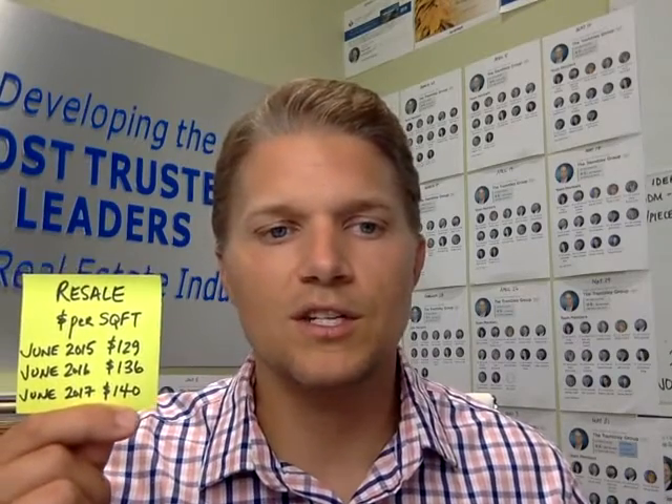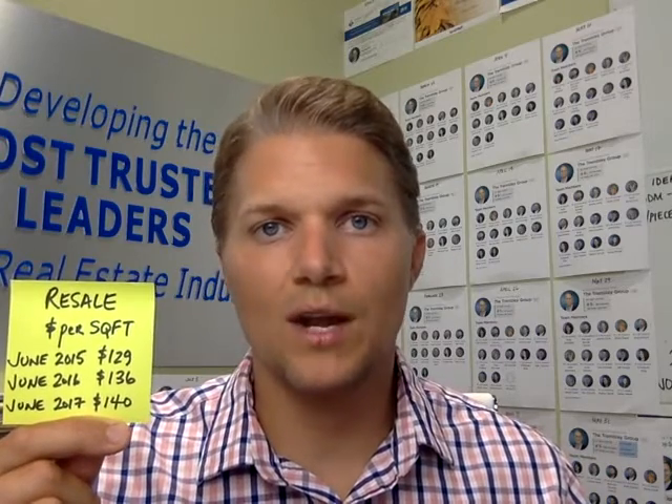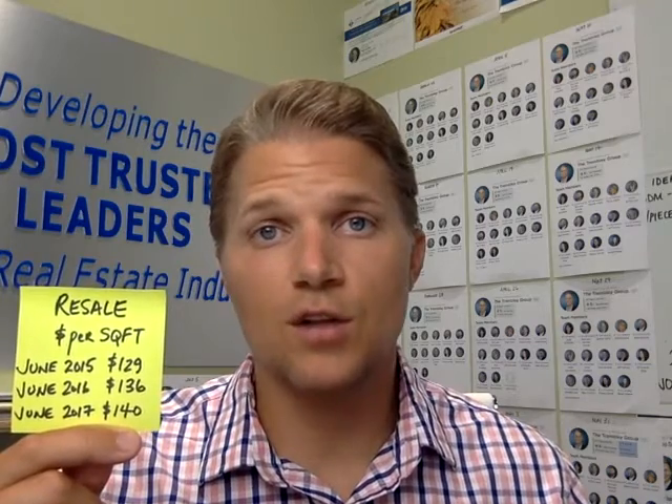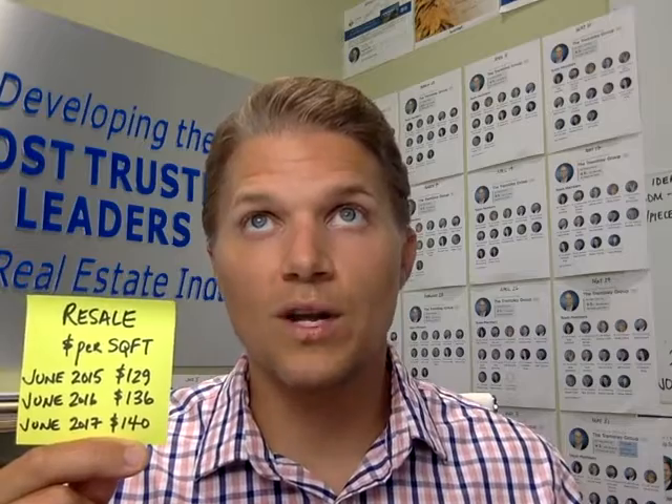So nothing to be concerned about, and what's really important to my owners is going to be this resale number here. Resale price per square foot: June 2015 is $129, June 2016 is $136 per square foot, and June of 2017 is $140 per square foot. That is a really nice trend headed in the right direction for our resales.